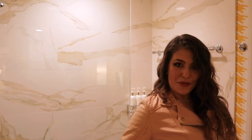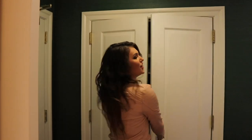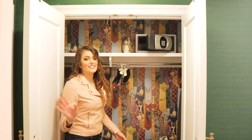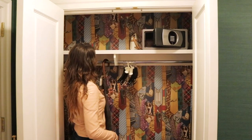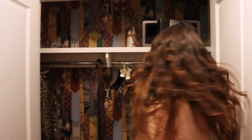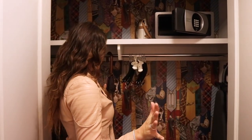Whenever you come out of the bathroom, across the way is a huge closet. In the closet, again with the attention to detail, they have an umbrella for you — also branded. I love it, in case it rains; you never know what's going to happen in Pennsylvania. They also have a safe, an ironing board, and an iron, so whatever you need they have you covered.